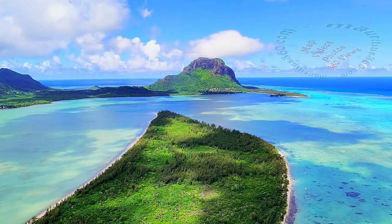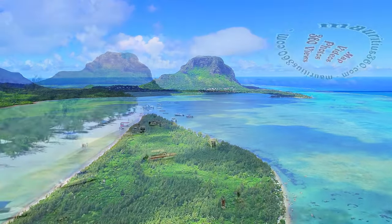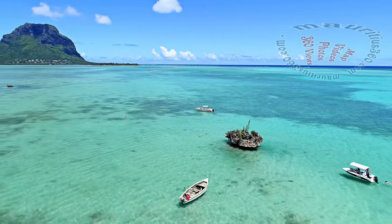The Ile aux Benitiers island lies in the largest lagoon of Mauritius — a flat sand island in the form of a benitier shell. A tiny islet of coral formation called the Crystal Rock is a particular attraction near Benitiers Island.